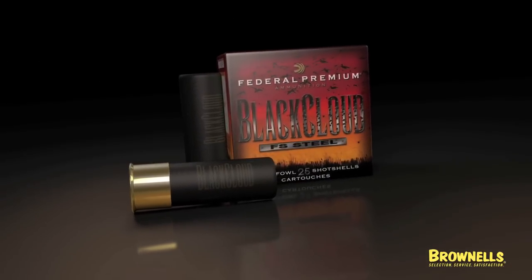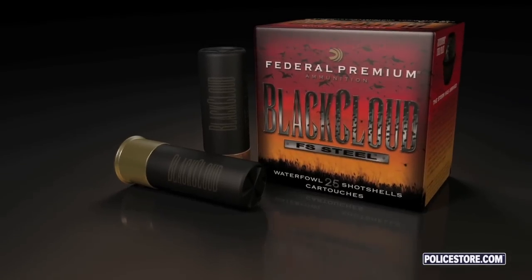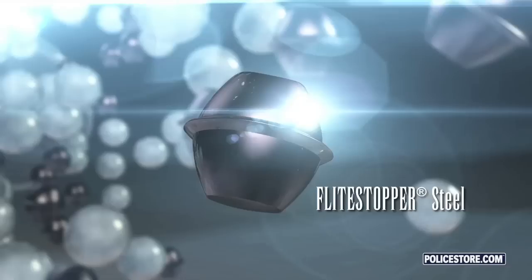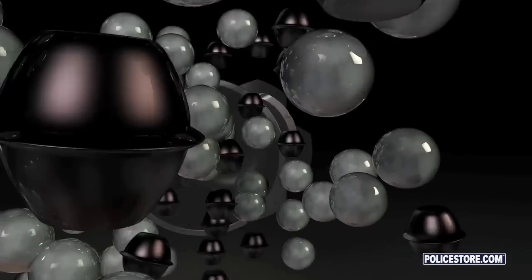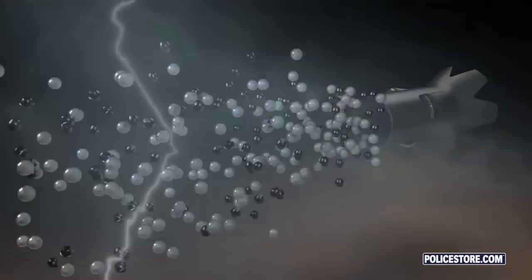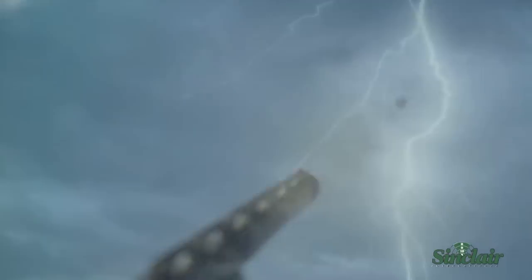Black Cloud FS Steel — the perfect storm created by Federal Premium Ammunition for waterfowl hunters. Black Cloud combines the Flight Stopper steel pellet and premium steel with the Flight Control Wad technology, unmatched in the industry, creating the most lethal waterfowl loads on the planet.